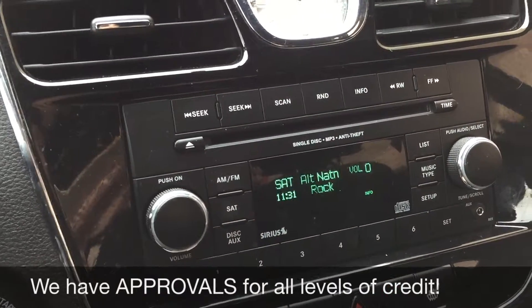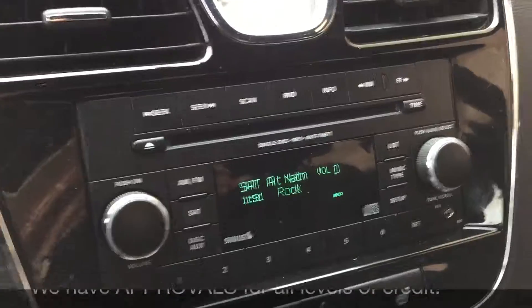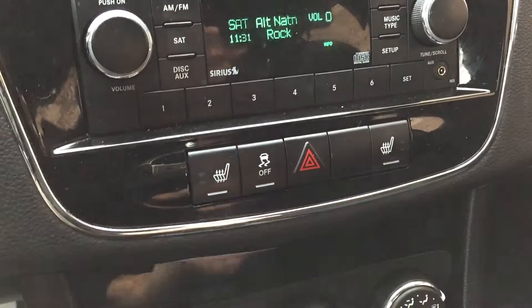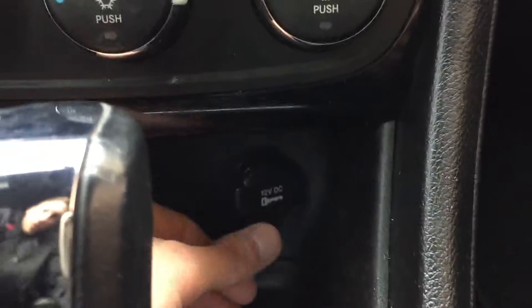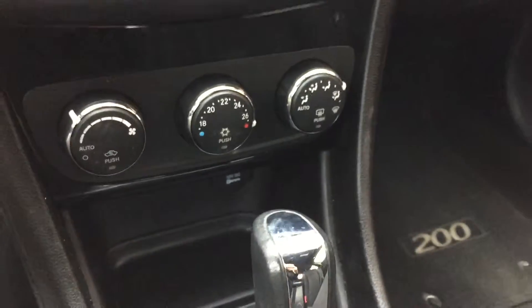You also get Sirius satellite radio — three months through us. As we go down, we got heated seats for the driver and the passenger, and then we got your climate controls right here, and there is a 12-volt just behind here to charge a phone or tablet.